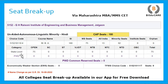Looking at the category-wise distribution, there are state level and PWD reservations. At the state level, you get 75 seats. There is also a tuition-fee waiver scheme and a choice code under which you get a total of nine seats. All the college seat breakup details are available on our application, which you can download for access.